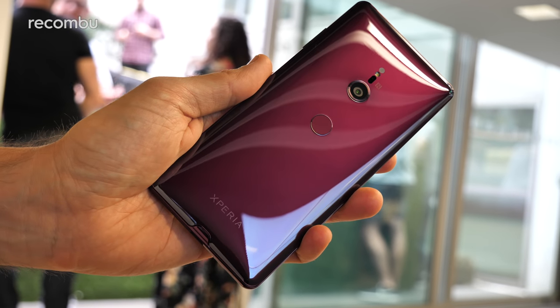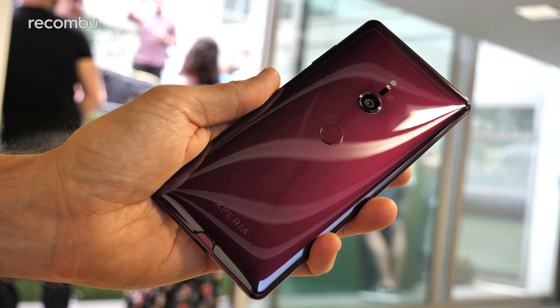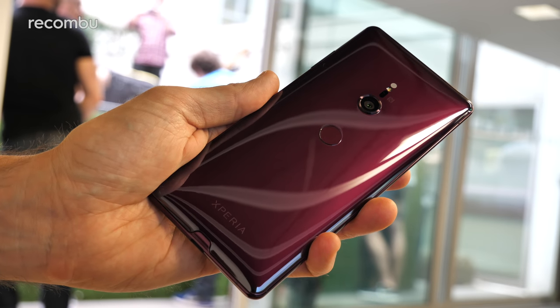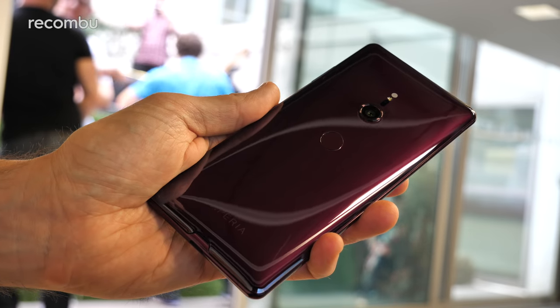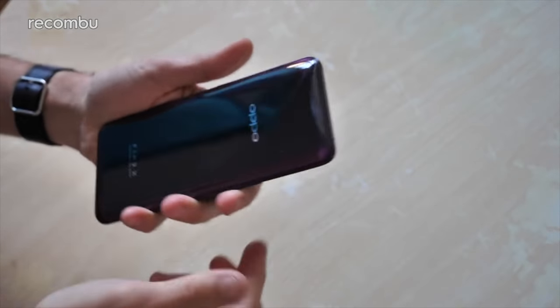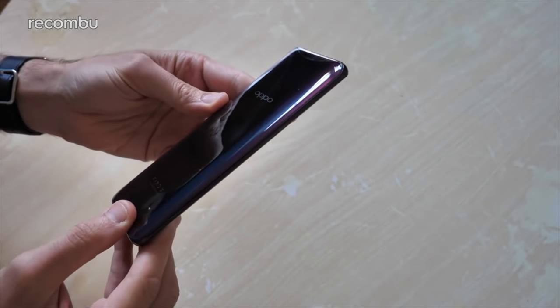That Bordeaux red is definitely a strong rival to the OnePlus 6 for the most gorgeous crimson handset of 2018. The XZ3 rocks a more subtle shade however — it's almost purple in certain light, although not full-on purple like the so-called Bordeaux version of the Oppo Find X, which is still bloody lovely by the way. Seriously, go and check out our unboxing.